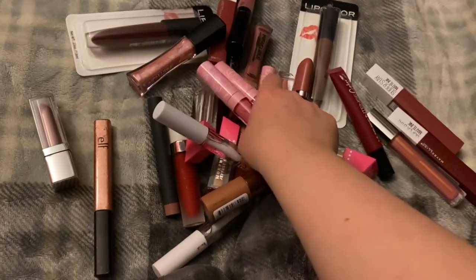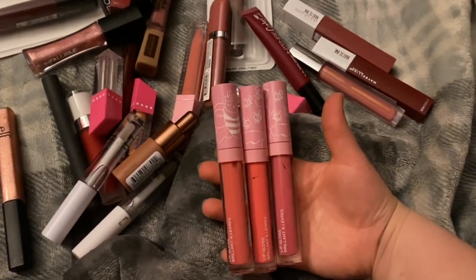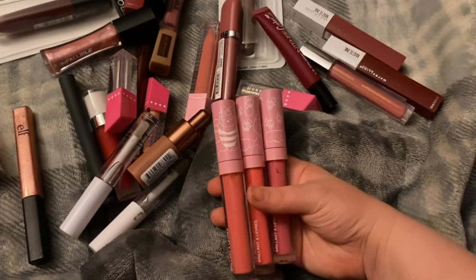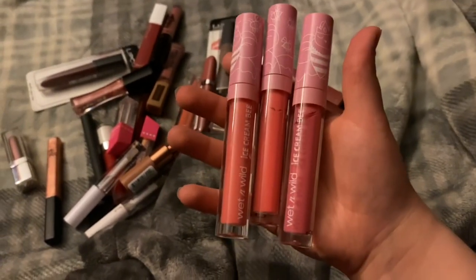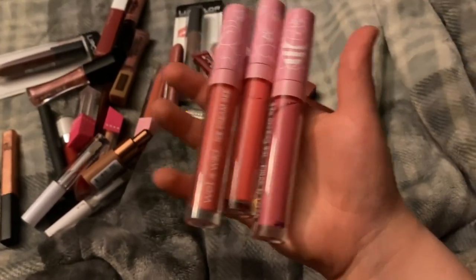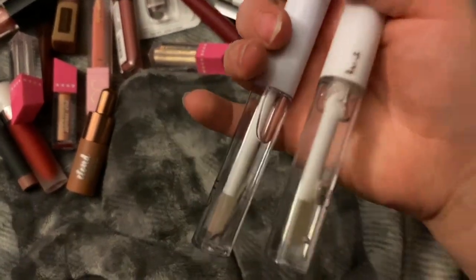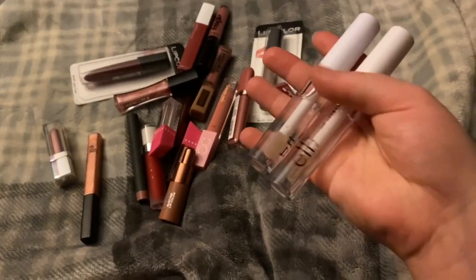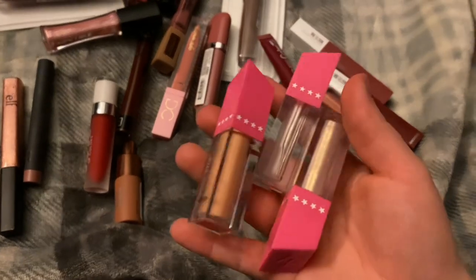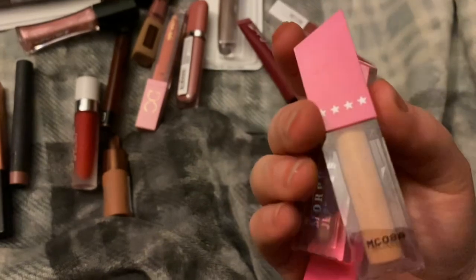These Wet n Wild lip glosses — the colors just pull very weirdly on my lip color. I'll link the video below of me trying them out on my lips. These ELF ones I just have too many of, and with my hair being so long I don't even bother with lip gloss because my hair gets caught in it. These Jeffree Star ones I've had for a while; I've swatched them but they're pretty old and you can't even get these anymore.